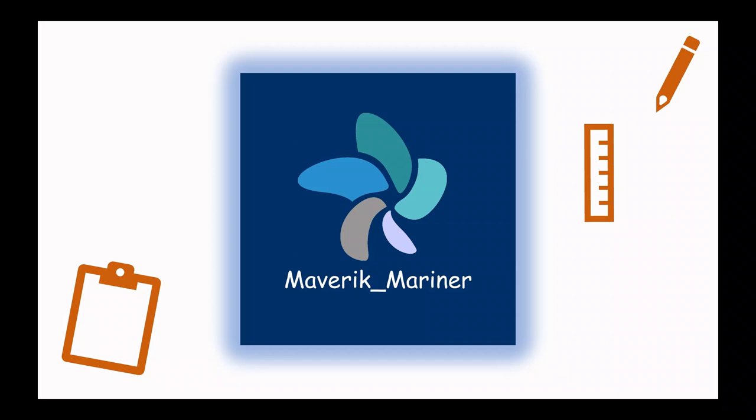Hi friends, welcome to my channel Maverick Mariner. This channel is dedicated to all the marine engineers giving their MEO competency exams. I will guide you through various topics in my upcoming videos, stay tuned.